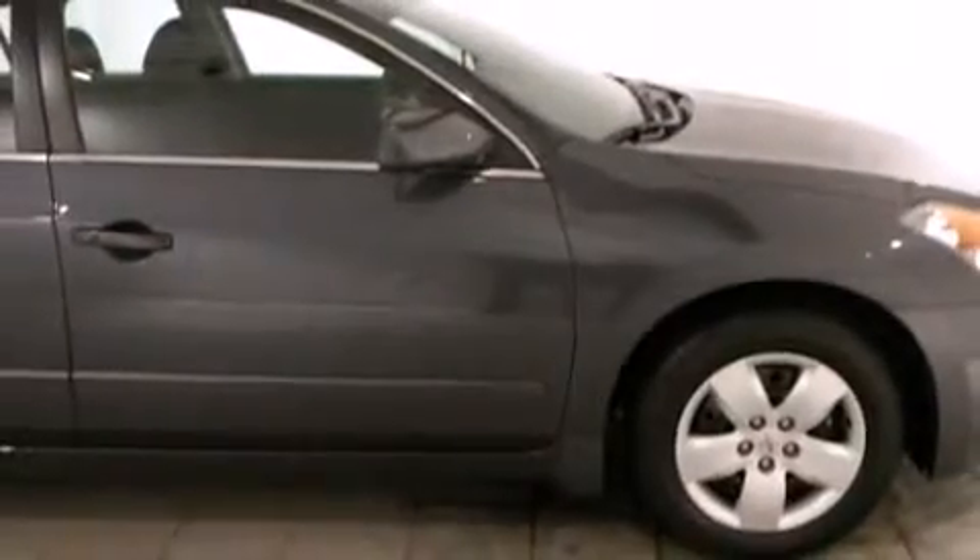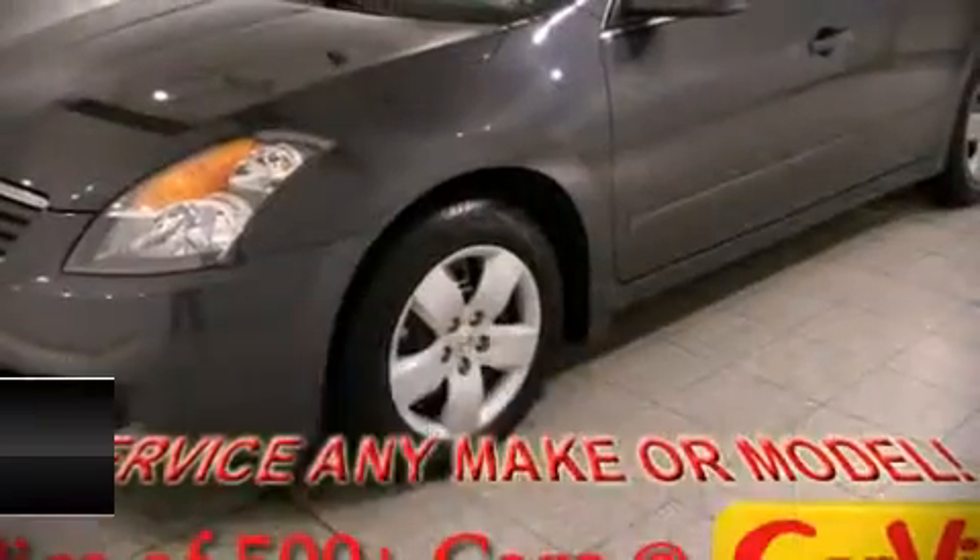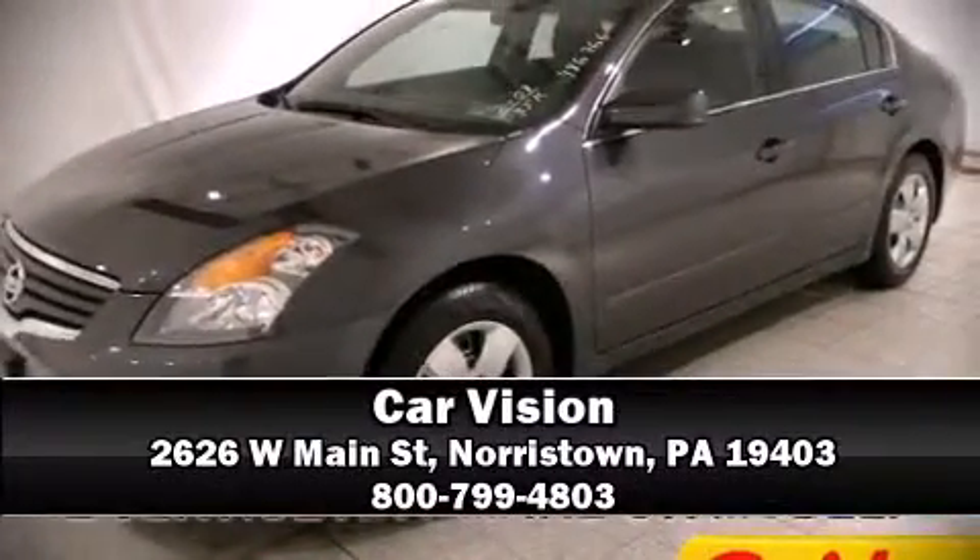It also arrives with a Carfax history report, providing you peace of mind with detailed information. Our sales reps are extremely helpful and knowledgeable — please don't hesitate to give us a call.